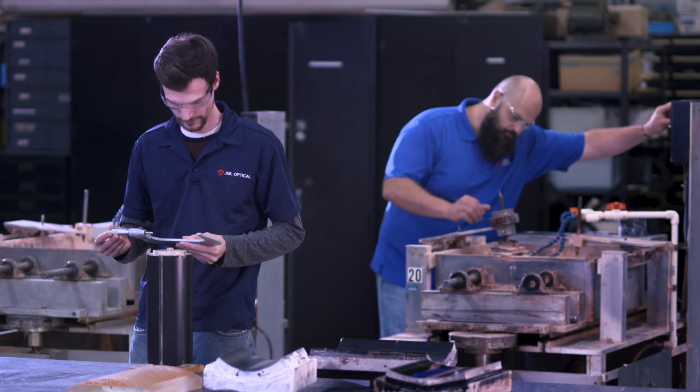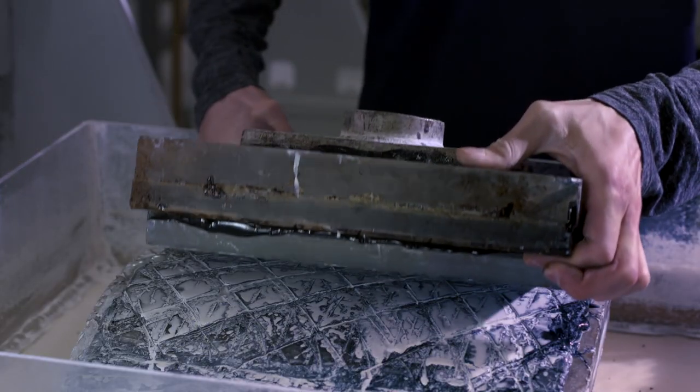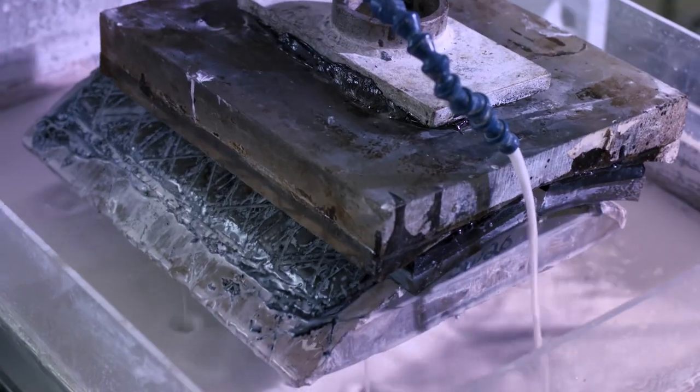JML is nationally known for the quality of our cylindrical optics. With best-in-class capabilities, we produce these specialized optics to meet the most demanding applications.